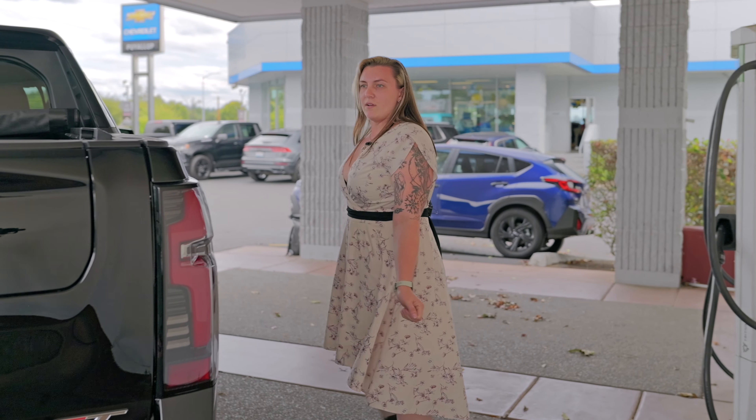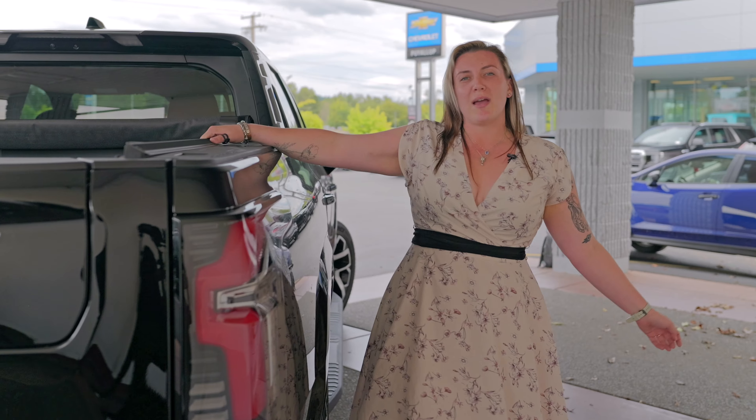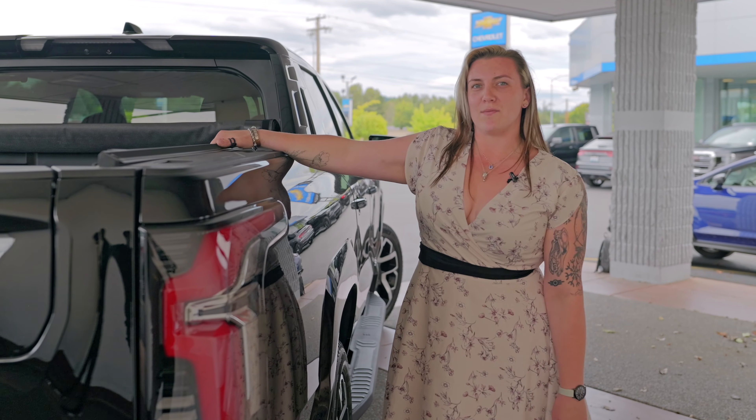This is the Chevy Silverado EV RST. Feel free to like, subscribe, and let me know what you're going to be doing with your EV once you purchase it.